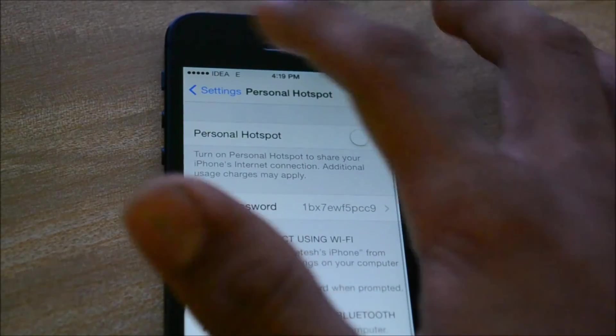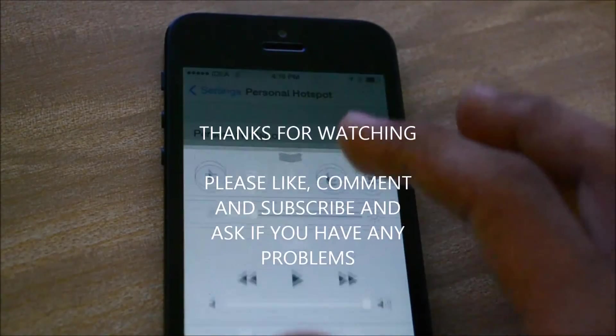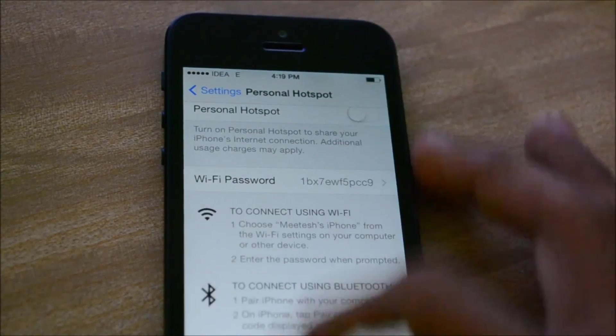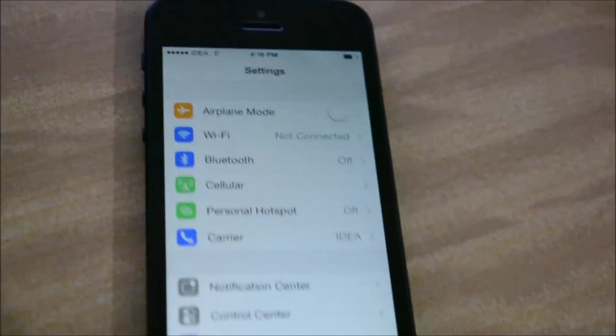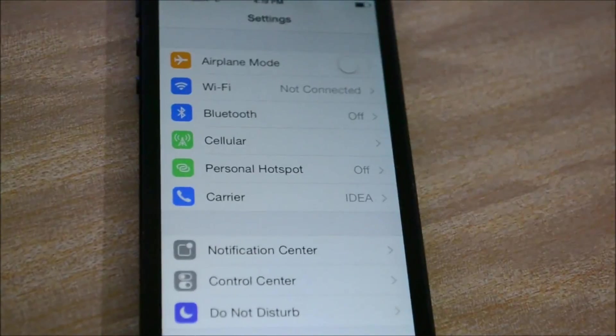Even the personal hotspot is working perfectly. The links are in the description and everything you need is there. Thanks for watching, guys.